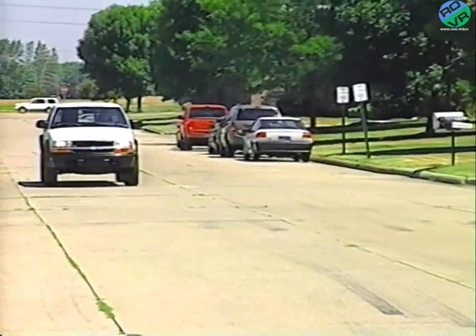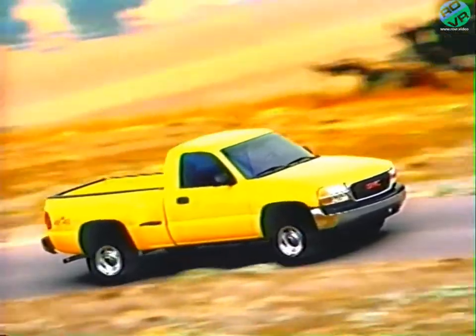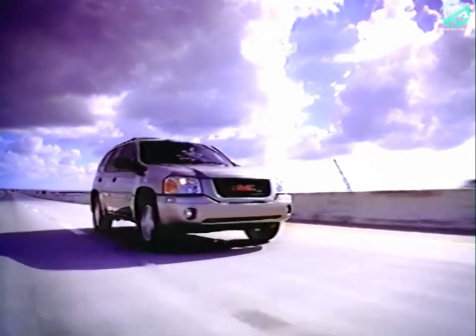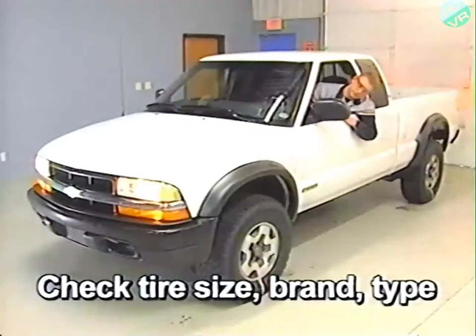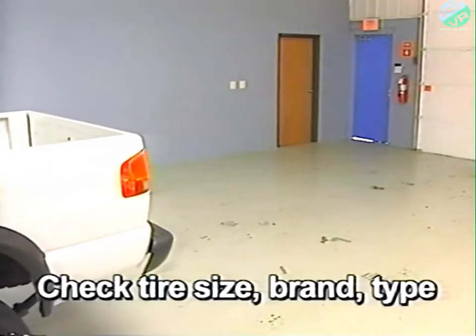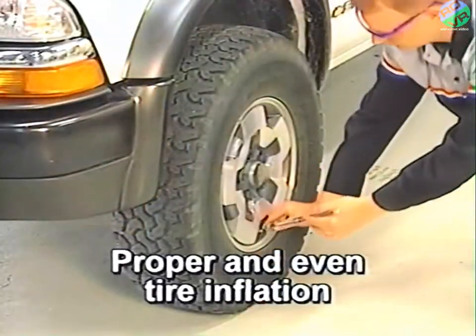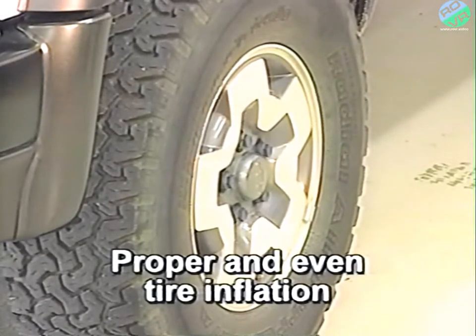While traveling down the road, a vehicle's tires will rotate a certain number of times per mile, dependent on tire circumference. If all tires are not exactly the same circumference, they will not turn at the same rate, which can cause driveline binding resulting in noise. Therefore, check the tire circumference. Also make sure the tires are the same size and brand — different brands may have different circumferences even though they are the same size. Make sure all tires are the same type; don't mix off-road, all-season, or street tires. Look for uneven wear — tires with different amounts of wear will roll at different rates. Proper and even tire inflation is important too; a low tire will roll at a different rate, so tire pressure should be equal at all tires.